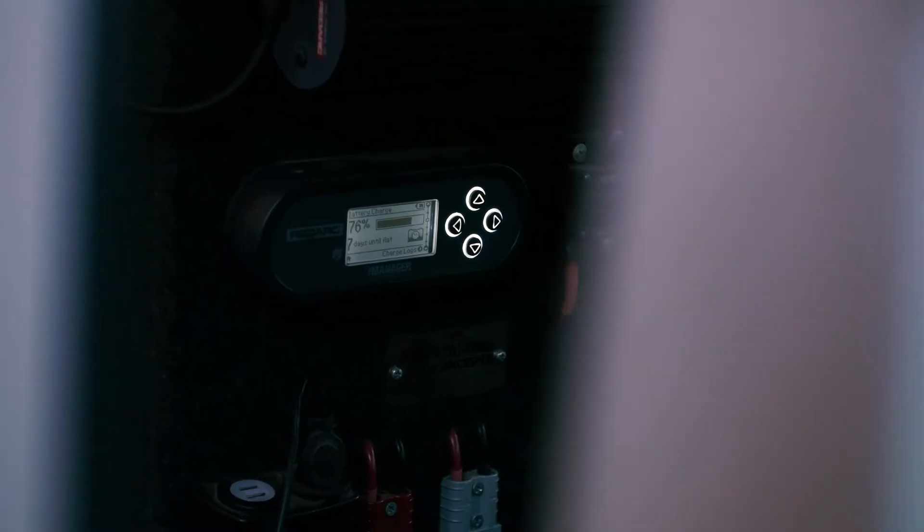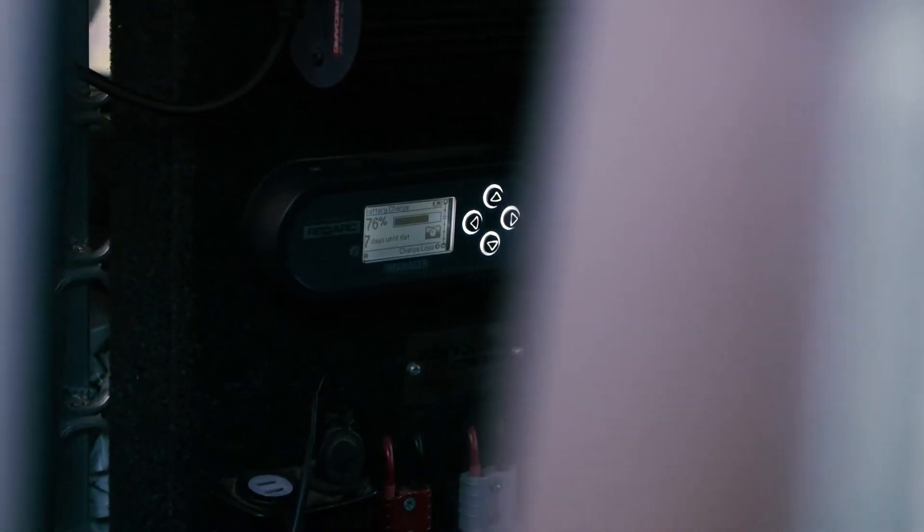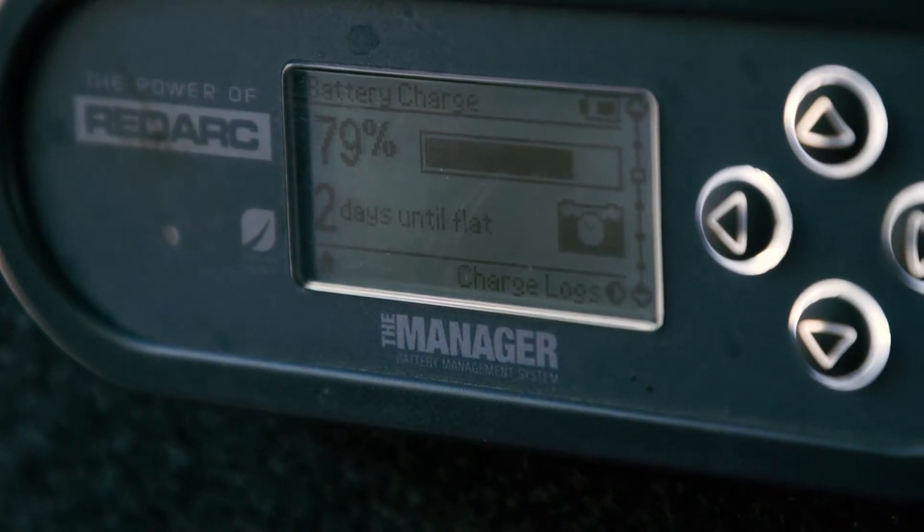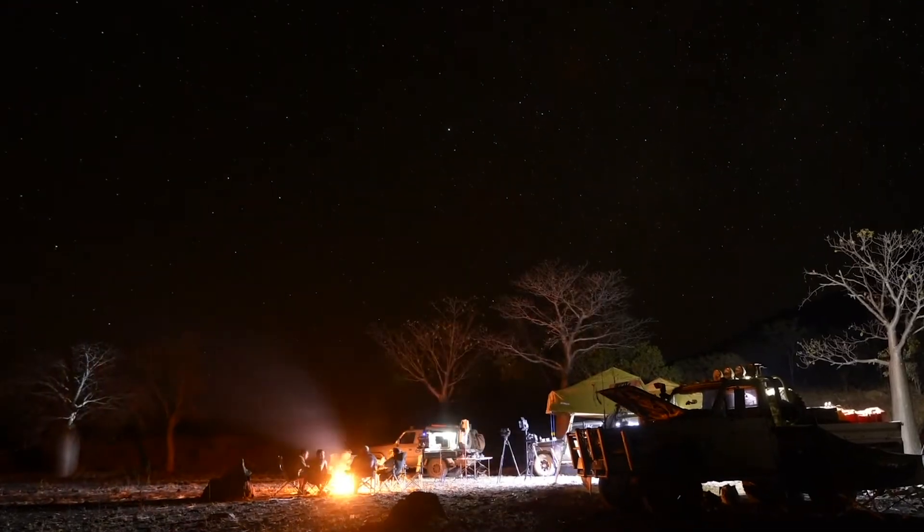The basic portable solar panels you can get can be attached straight to your battery. However, for a neater and easier way to get solar to your batteries, you can get a DCDC battery charger that accepts solar input as well as alternator input.